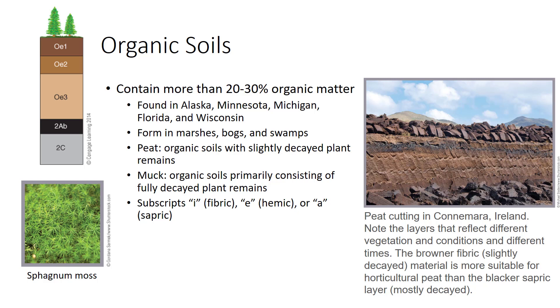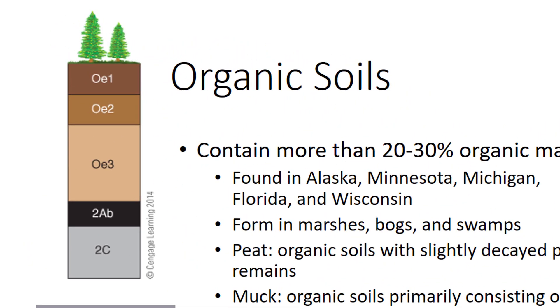As aquatic vegetation, such as reeds or cattails, dies each season, it sinks to the bottom. Lacking the air needed for rapid aerobic decay and oxidation, material builds up on the floor of the wetland. Eventually, wetlands may be completely filled in by organic deposits reaching depths ranging from 1 foot to as much as 80 feet. You can see a common organic soil profile formed in a black spruce and sphagnum moss bog.